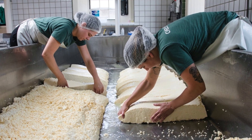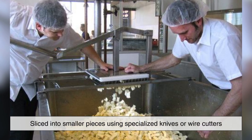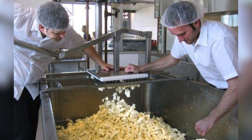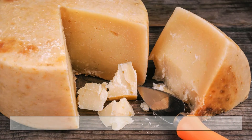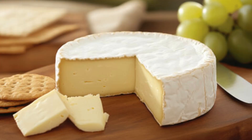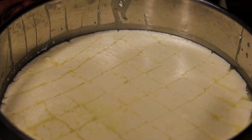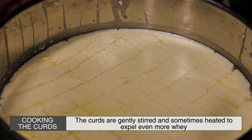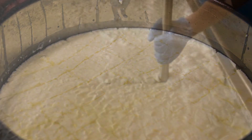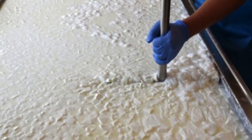Cutting the curds is a crucial step in determining the cheese's texture and moisture content. The curds are sliced into smaller pieces using specialized knives or wire cutters, and the size of these cuts affects the final product. Smaller curds release more whey and result in firmer cheeses like Parmesan, while larger curds retain more moisture, producing softer cheeses like Brie. Once cut, the curds are gently stirred and sometimes heated to expel even more whey, a process known as cooking the curds, which further firms them up — especially in cheeses that require aging.